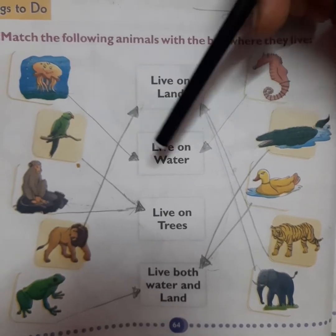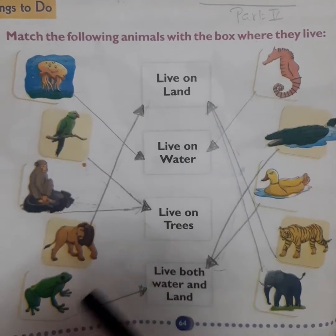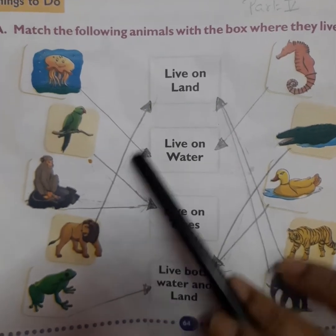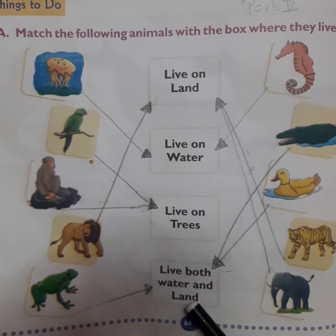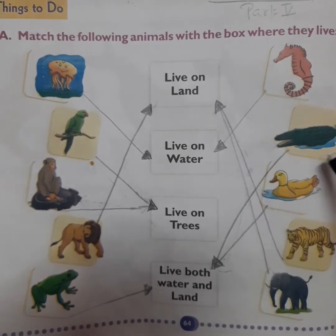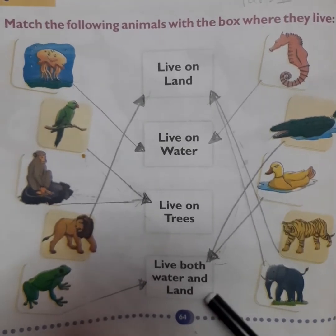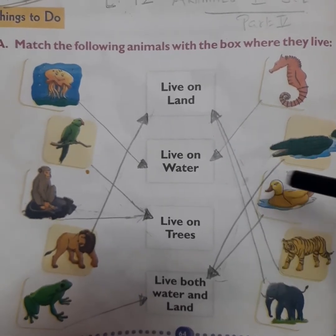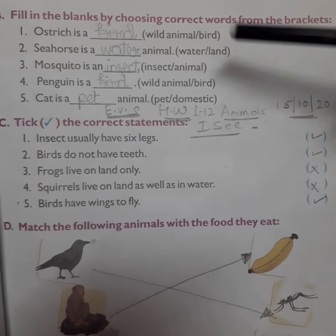Exercise A: Match the following animals with the box where they live. Jellyfish lives in water. Parrot lives on trees. Monkey also lives on trees. Lion lives on land. Frog lives both in water and on land. Sea horse lives in water. Crocodile lives both in water and on land. Duck lives both in water and on land. Tiger lives on land. Elephant lives on land.